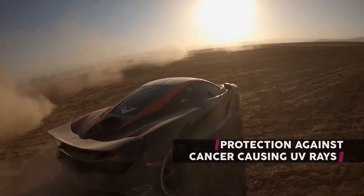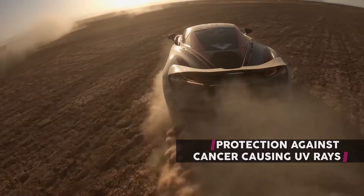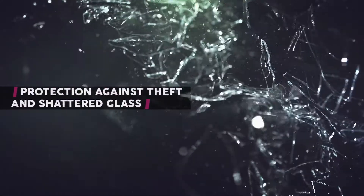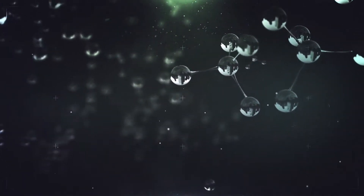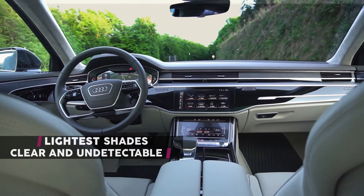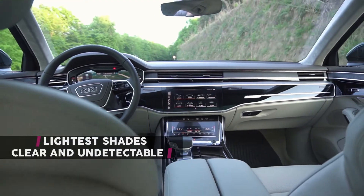Protecting you and your passengers from cancer-causing UV rays, offering protection and safety against theft and shattered glass in accidents. Through nanotechnology, this protection can be achieved at the lightest shades, which are almost perfectly clear and undetectable.